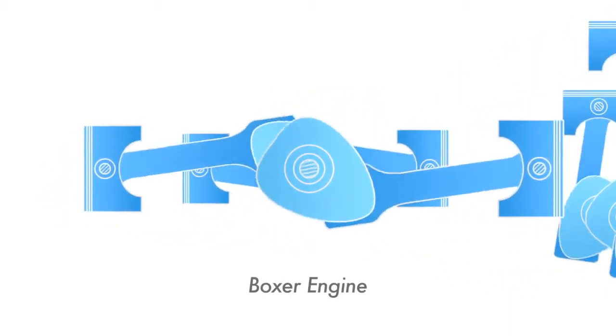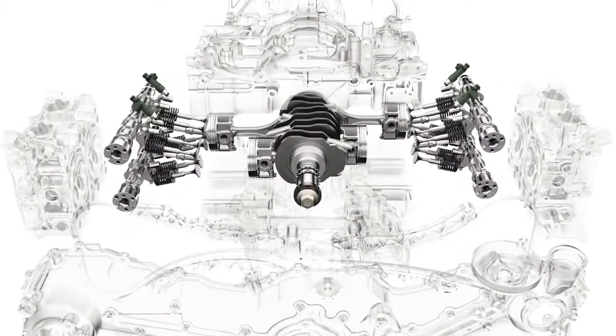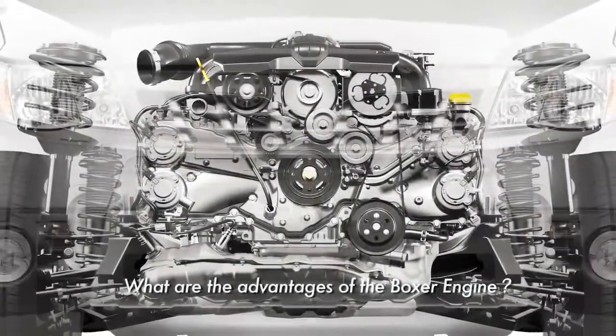Subaru remains committed to using this horizontally opposed design. The reason is because the Boxer Engine comes with many inherent advantages.